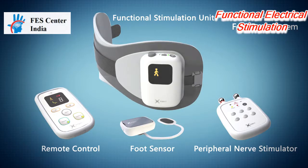The device consists of a functional stimulation unit, a remote control, a peripheral nerve stimulator, and a foot sensor.